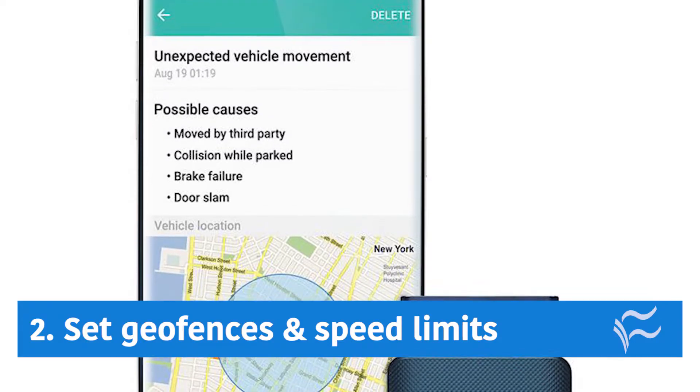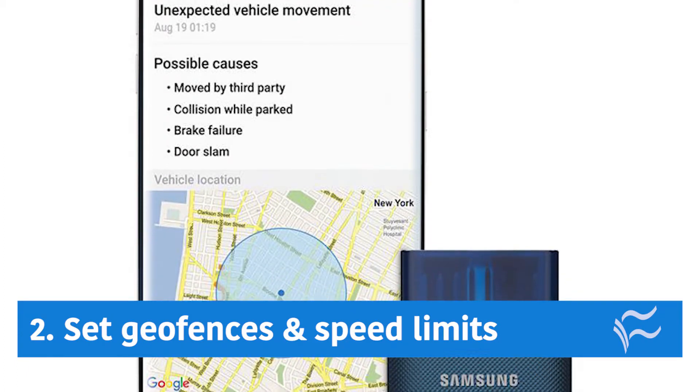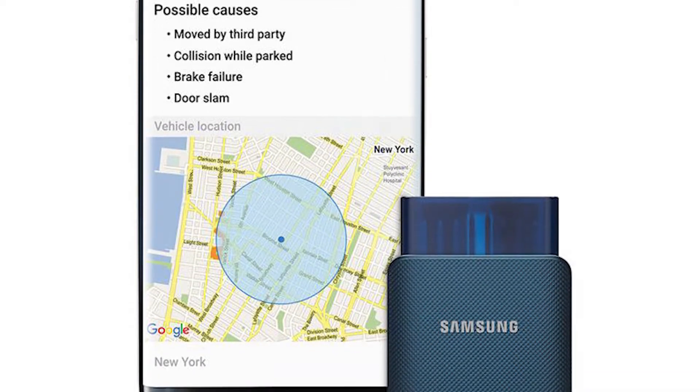Coming in at number two: set geofences and speed limits. You can get alerts if the car goes too far, too fast, or someone unplugs the OBD device. Good if someone's borrowing your car, like Junior, for instance.